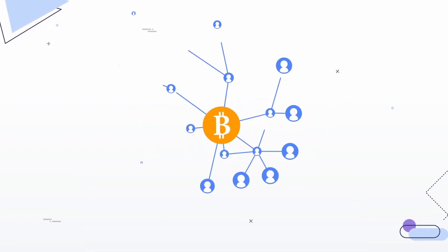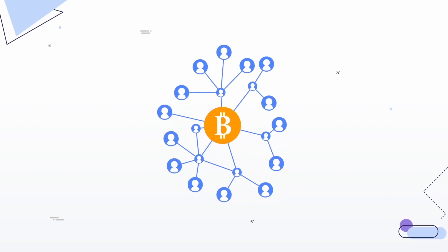Instead, it's run by a collection of people all over the world, working as a community. You could say it's run by the people, for the people.